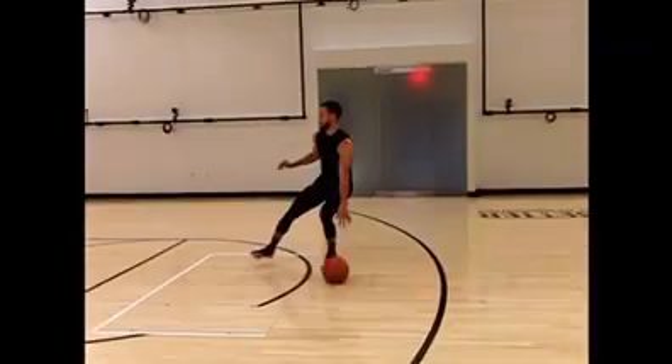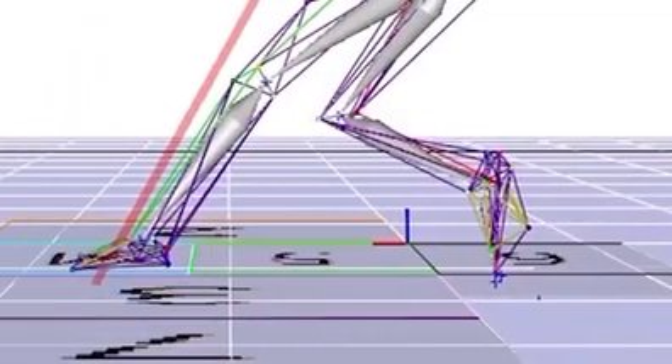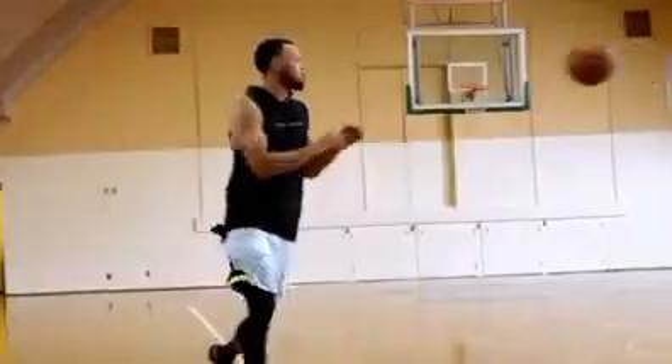Our biomechanics team did an amazing job of breaking down Steph's movements — how Steph moves into his shots, how Steph accelerates, decelerates, how he jumps, how he produces that force — to give us a really good idea of where do we start when we start to build a shoe.